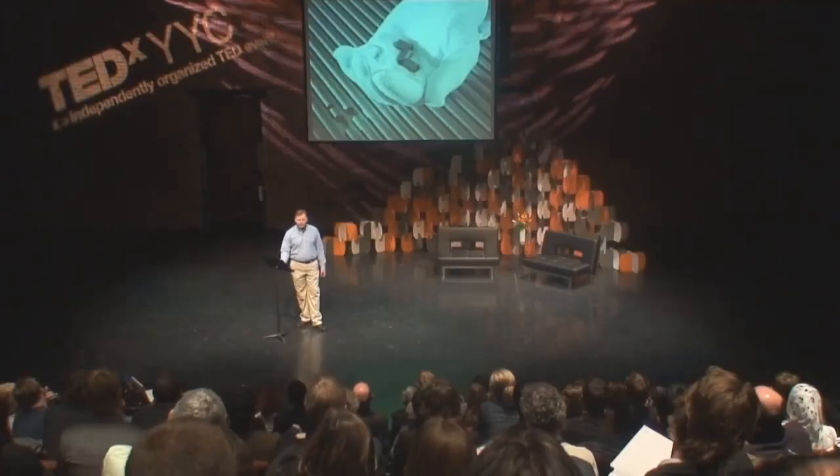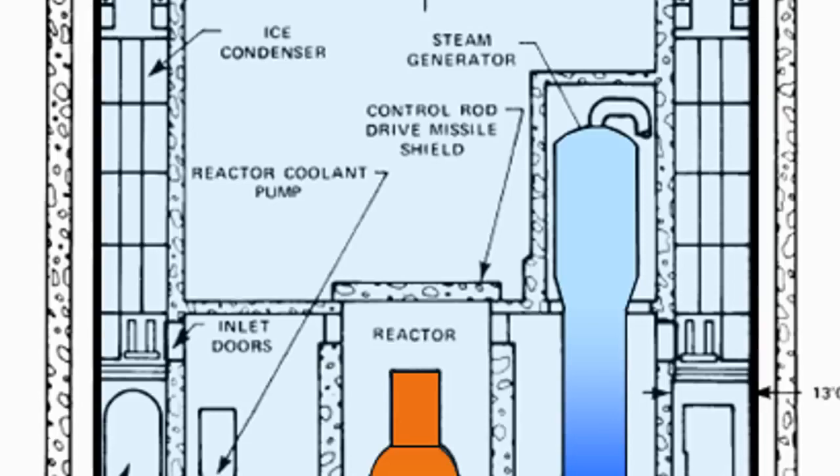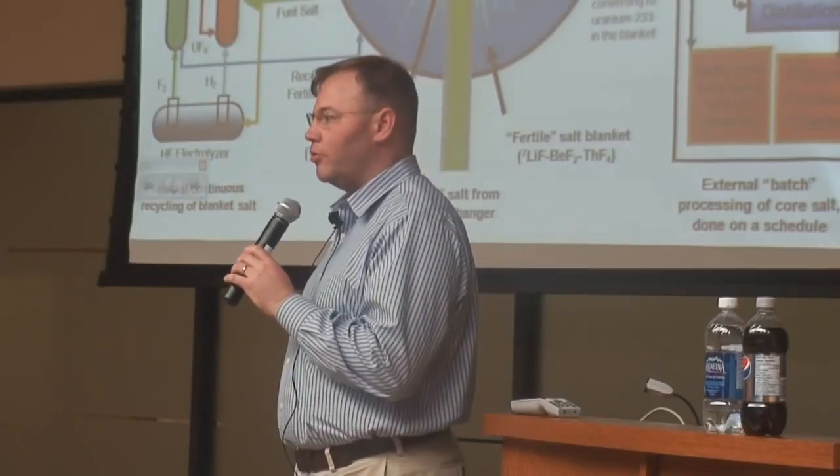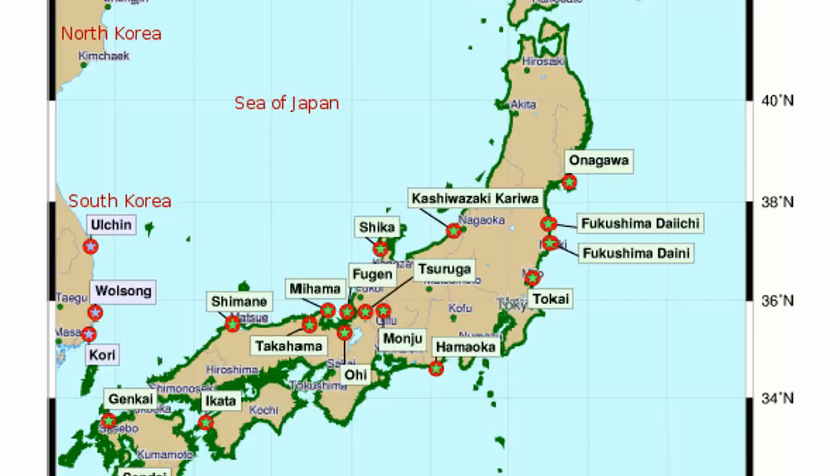The reactors we have today use uranium oxide as a fuel. It's a ceramic material, chemically stable, but not very good at transferring heat. If you lose pressure, you lose your water, and soon your fuel will melt down and release the radioactive fission products within it. So they have a series of emergency systems designed to always keep the core covered with water. We saw the failure of this at Fukushima Daiichi.